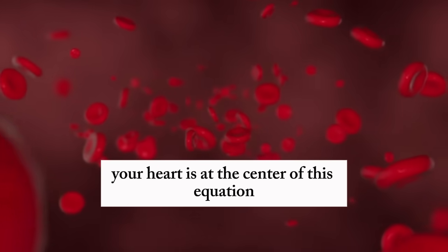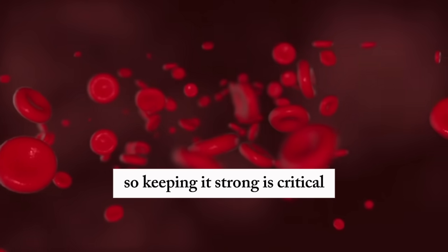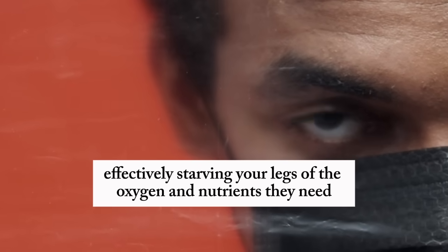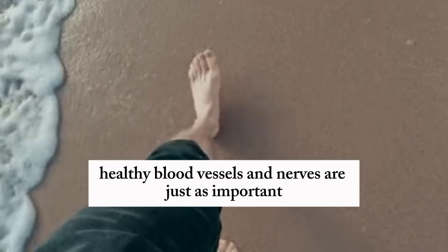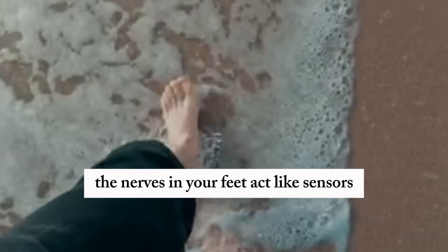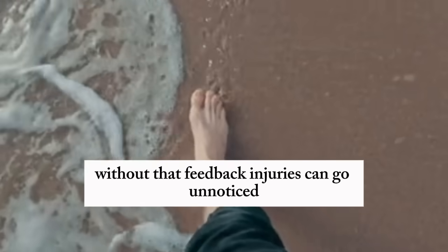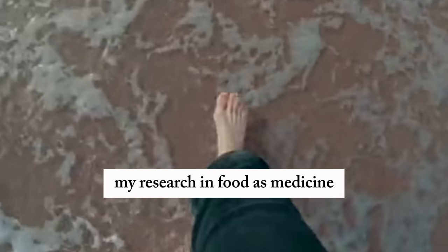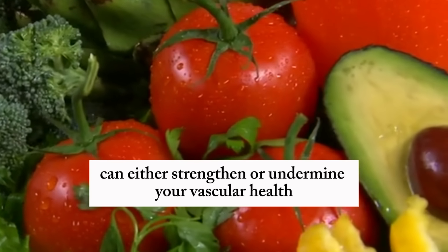Your heart is at the center of this equation — it's the pump that drives blood to your extremities, so keeping it strong is critical. Conditions like heart failure or cardiomyopathy weaken the heart's ability to push blood effectively, starving your legs of the oxygen and nutrients they need. Healthy blood vessels and nerves are just as important. The nerves in your feet act like sensors, helping you feel your environment — without that feedback, injuries can go unnoticed. My research in food as medicine has revealed that what you put on your plate can either strengthen or undermine your vascular health.